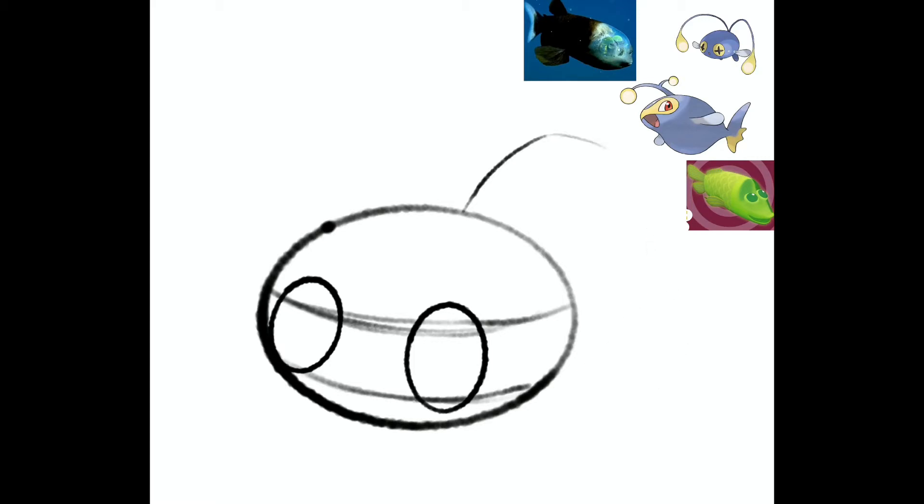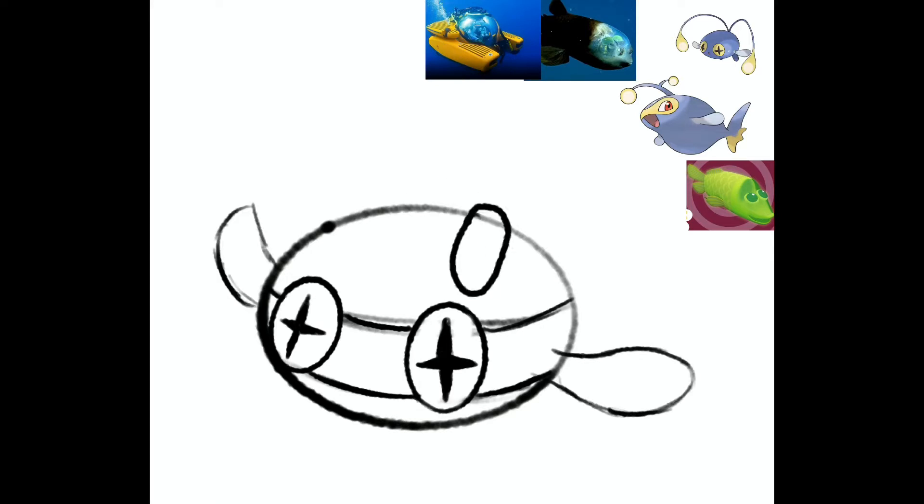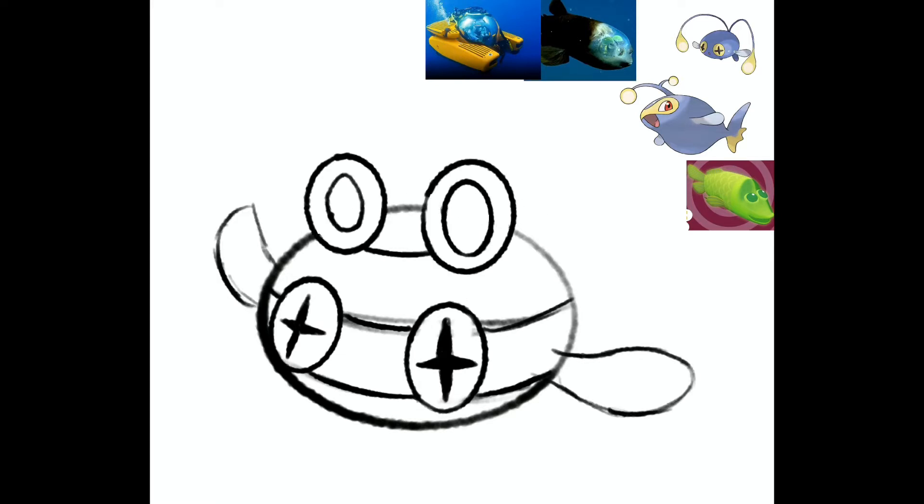Once I realized that all regional variant Pokemon have the same pose, it was pretty easy to just make a design. And by pretty easy, I mean this design took like 40 minutes. To put it in perspective, a really detailed design can take three hours.